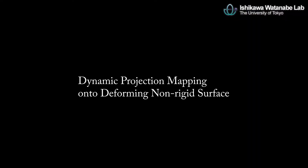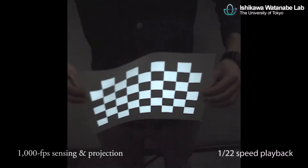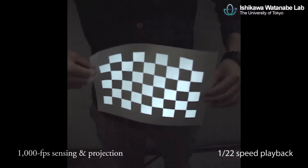Dynamic Projection Mapping Onto Deforming Non-Rigid Surface. Our projection mapping can be performed at 1,000 frames per second. This is achieved by our original high-speed vision and projection technology.